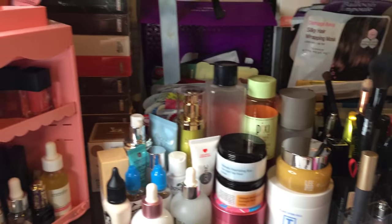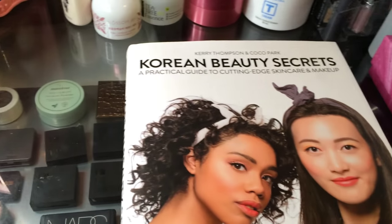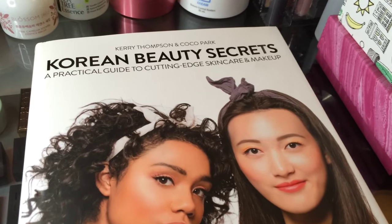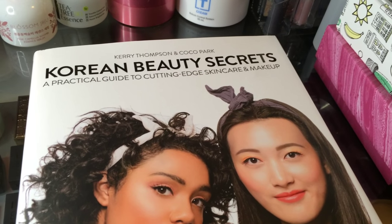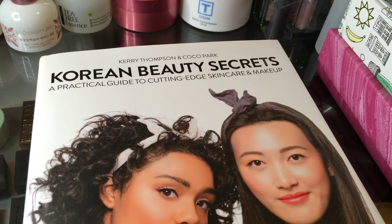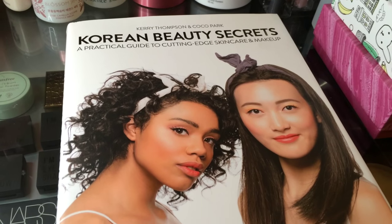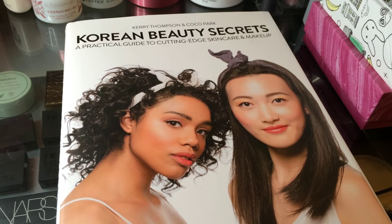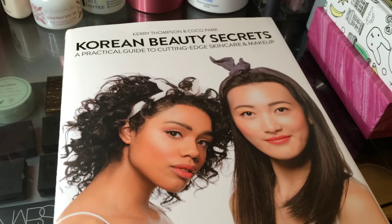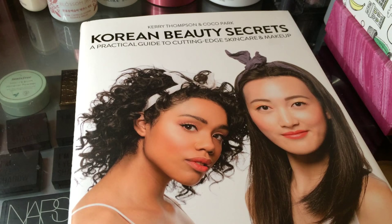Hi, I'm Tracy from Fanservice B, and you're here in my skincare and makeup lair to see the new book that arrived at my office today: Korean Beauty Secrets. It's by my friends Coco and Carrie — you'll probably know them best as the beauty bloggers The Beauty Wolf and Skin and Tonics. They actually worked with Skyhorse Press to create this book, and they did everything from writing to the actual design of the pages.